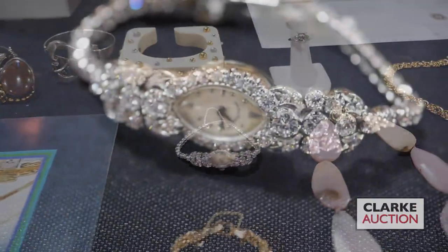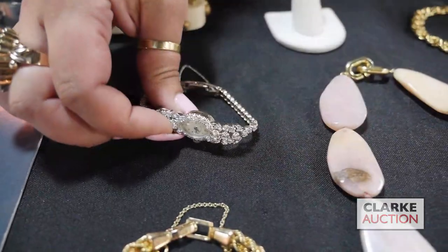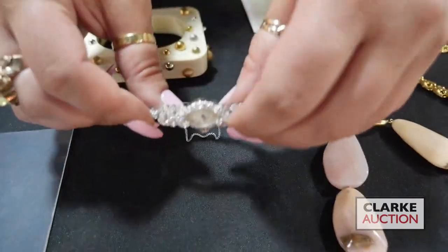Jumping ahead — we have this 14 carat white gold and diamond cocktail bracelet. I'm just going to lift this up so you can see there's really a nice amount of diamonds to this bracelet — the diamonds go all the way around. This is quite nice from a White Plains estate.